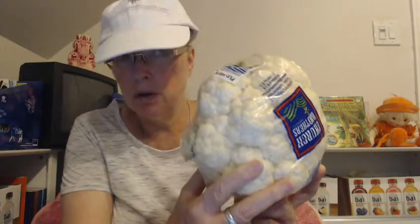Let's get back to this superfood here, the cauliflower. Yes, it is a superfood. Now, what's so good about this cauliflower?